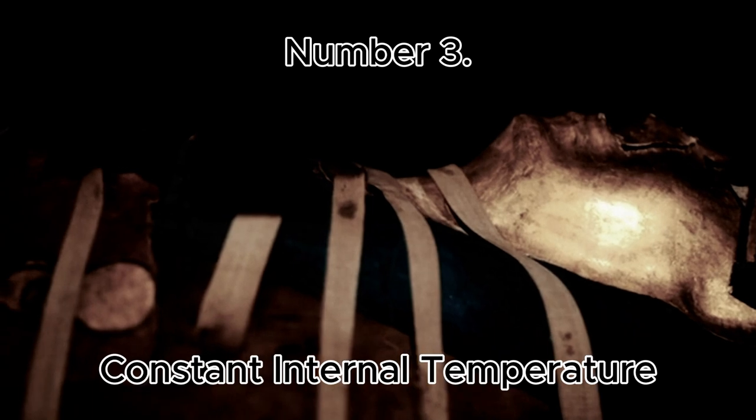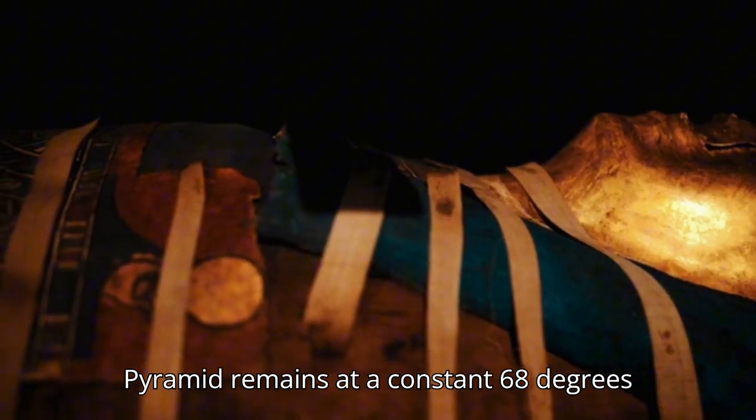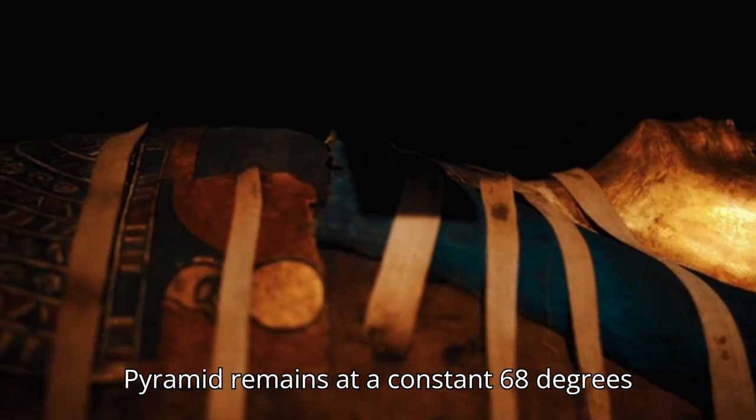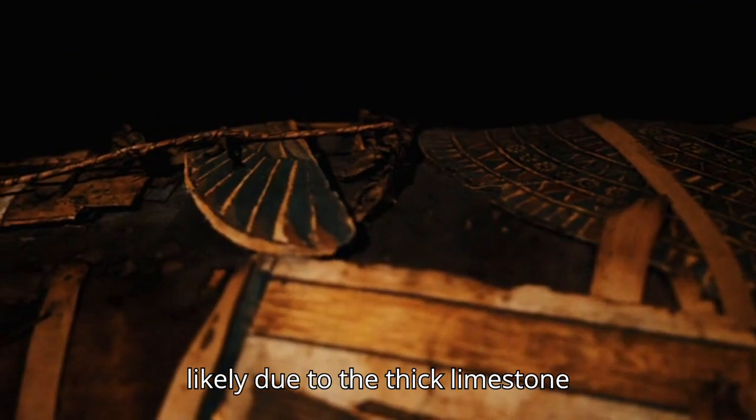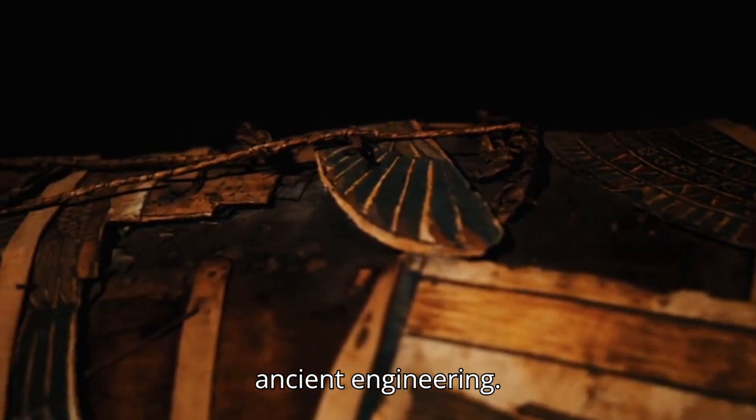Number 3: Constant Internal Temperature. The Great Pyramid remains at a constant 68 degrees Fahrenheit (20 degrees Celsius) inside, likely due to the thick limestone construction — an impressive feat of ancient engineering.